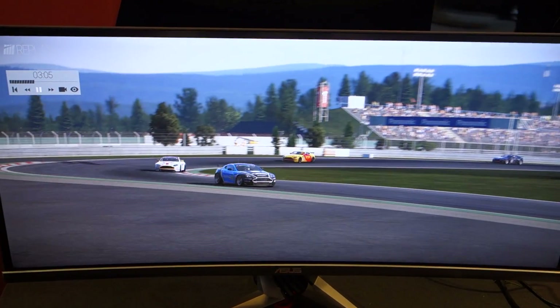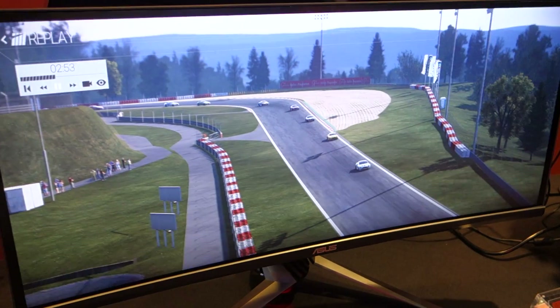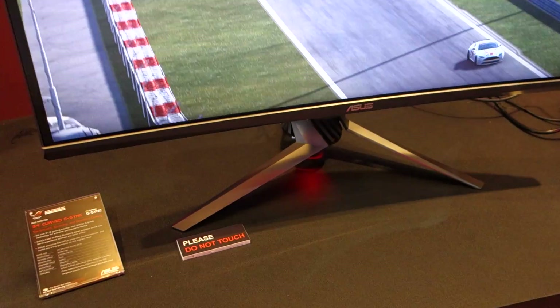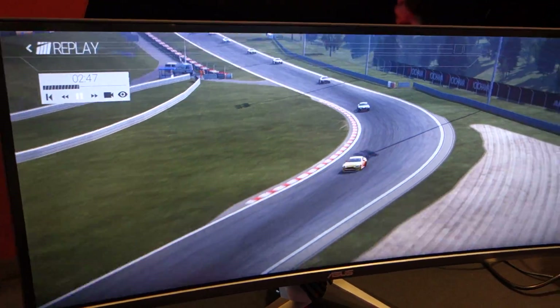Thanks to Maximum PC here at Computex 2015. I'm at ASUS's booth speaking with Dennis. Dennis, can you tell us what we're looking at here? This is the future of ROG displays. This is the 34-inch ROG Curve, as we're calling it — a 3440 by 1440, 21 by 9 IPS curved display with G-Sync.